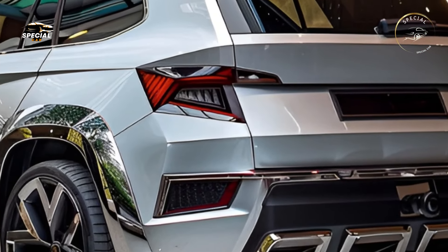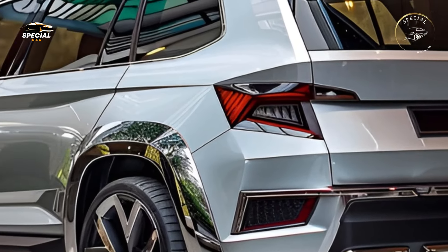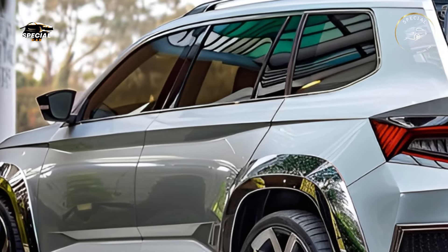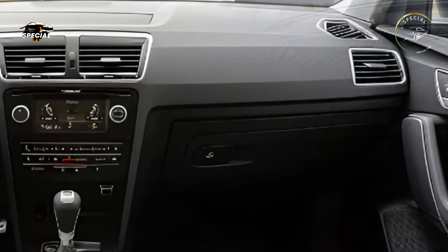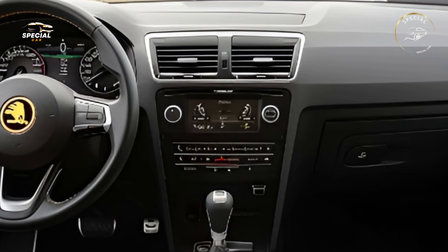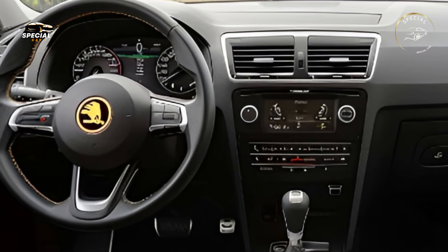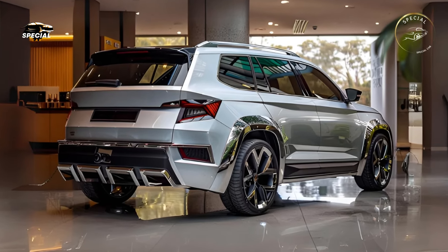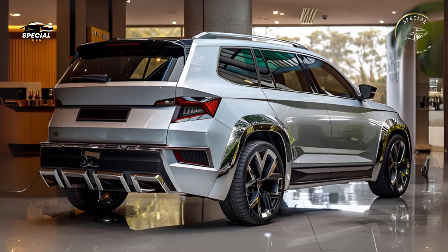The 2025 Yeti has a variety of powerful, efficient engines for different drivers. The base model's 1.5-liter turbocharged gasoline engine is fuel-efficient and smooth. A mild hybrid variant reduces pollution and improves fuel economy by combining a gasoline engine with an electric motor. A 2.0-liter diesel engine with all-wheel drive can handle rough terrain.